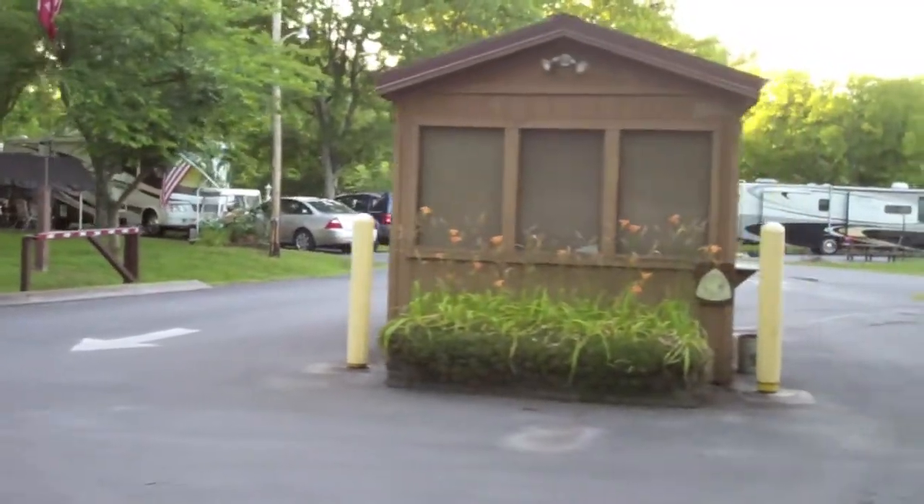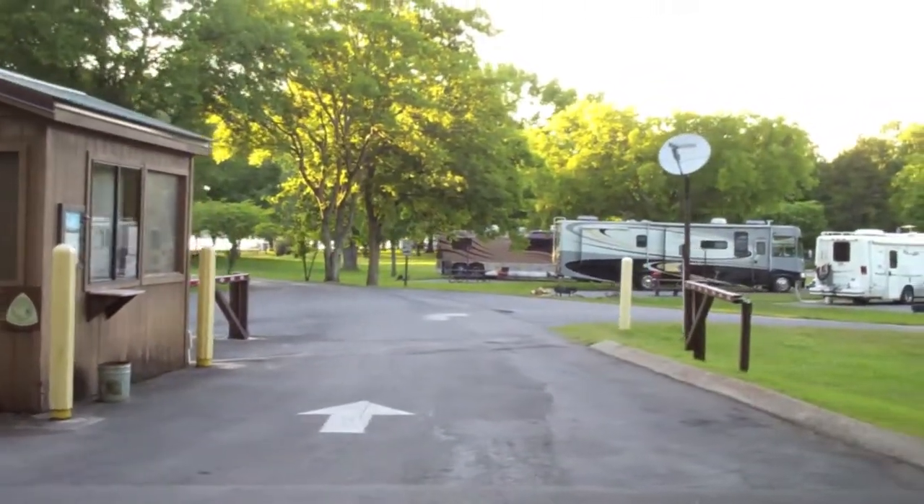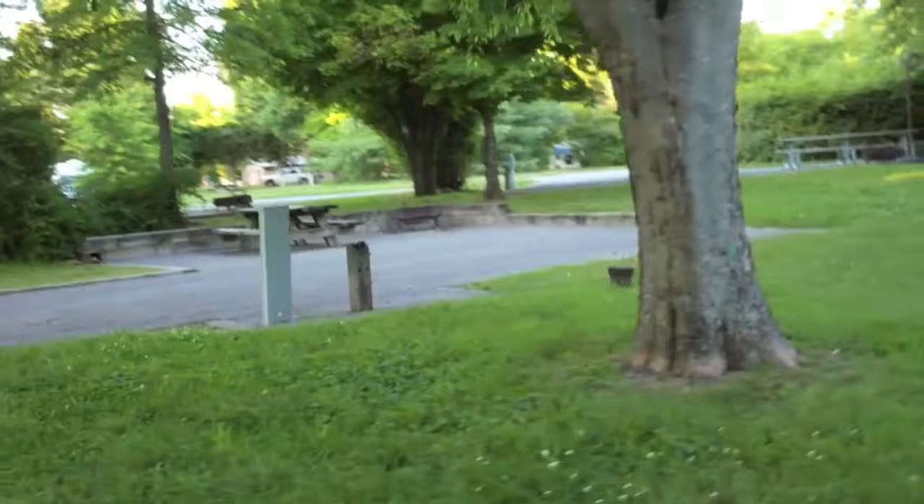So this is the check-in area. See plenty of big rigs. And this is what the sites look like.